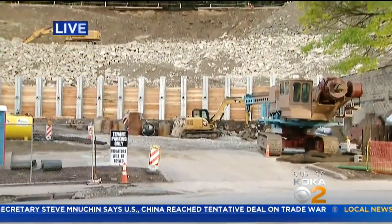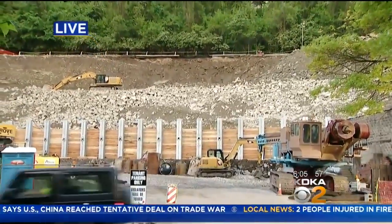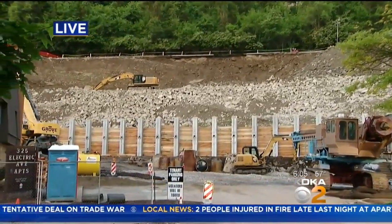Good morning, Megan. Good morning. The construction crews have just arrived and now that the sun is up, it's a lot easier to see what progress has been made out here along Route 30 and also what progress still needs to be done.